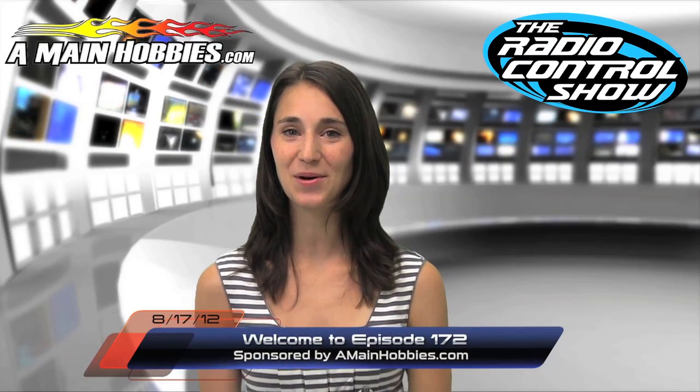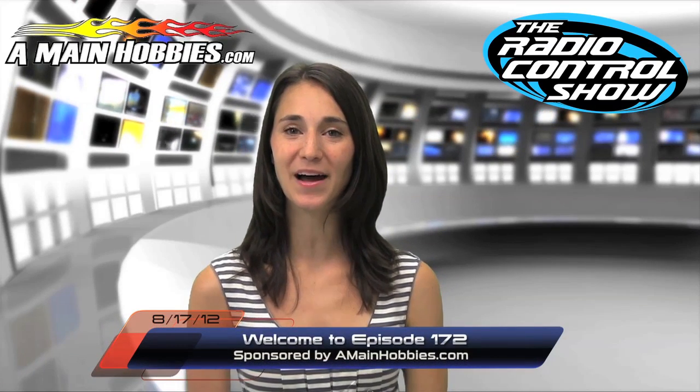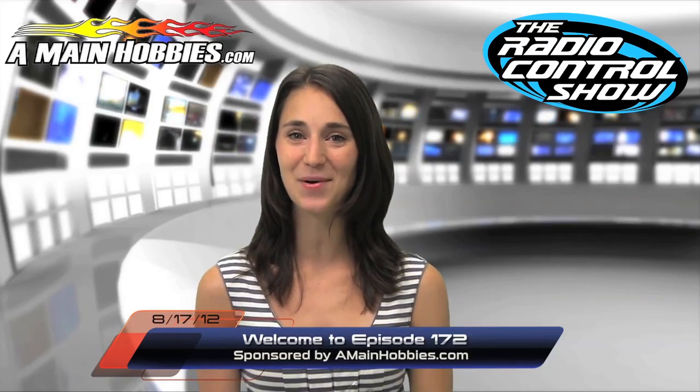Welcome to episode 172 of the Rated Control Show, sponsored by AmyandHavies.com, your one-stop RC hobby store.